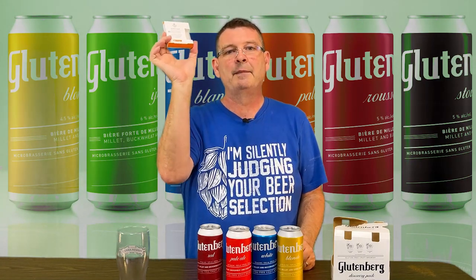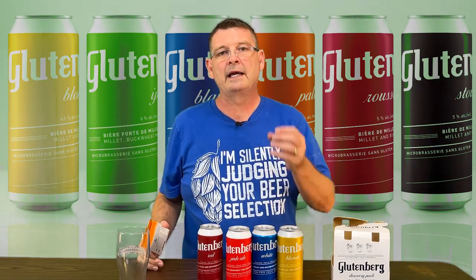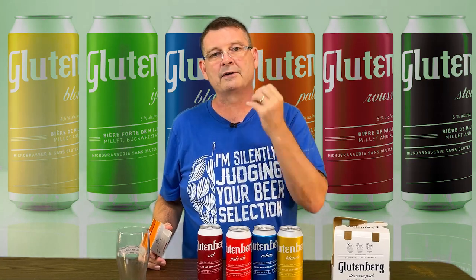If you've watched me do brews, I'm always using Clarity Ferm and I'm starting to swear by this stuff. It makes the beer super clear. It supposedly pulls out a lot of proteins that create the haze and it supposedly makes it gluten-free — technically less than 20 parts per million according to them.